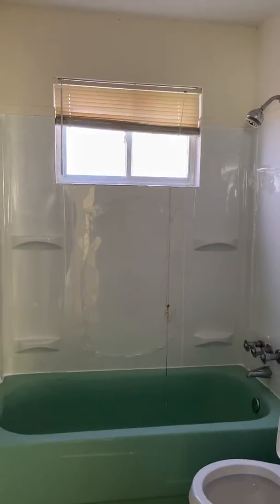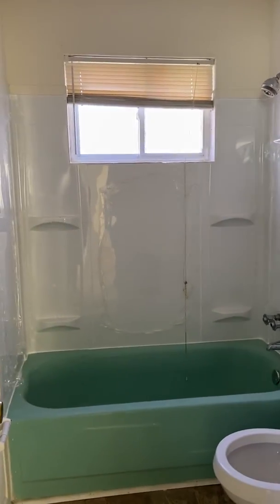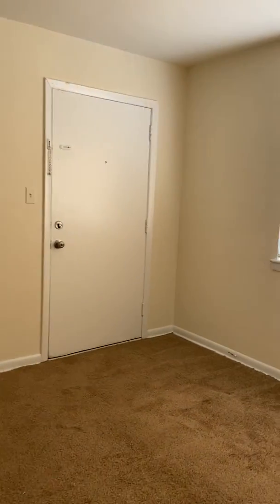This is the bathroom — still in progress. We got a new surround and you get a hall linen closet. And that's your front door.